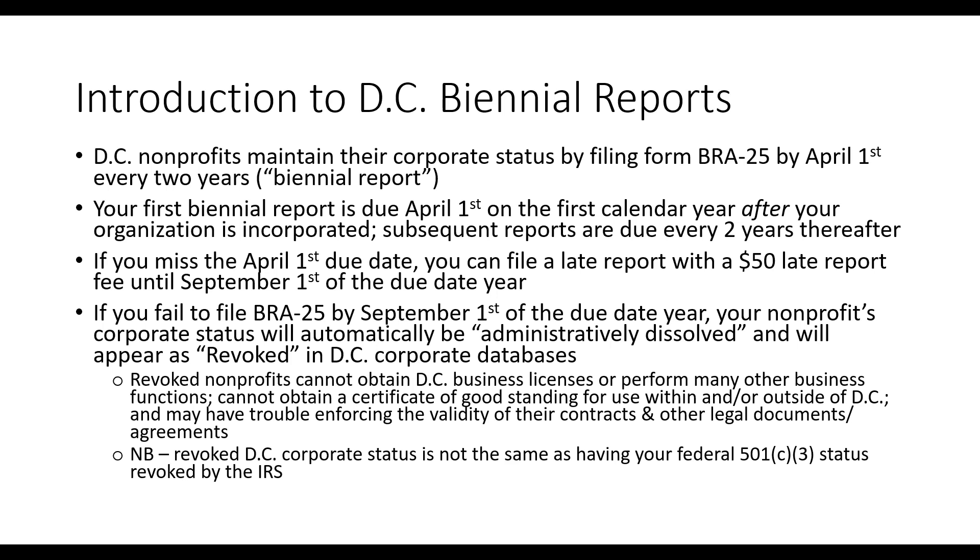A common way to lose your IRS tax-exempt status is by failing to file your Form 990 with the IRS for three consecutive years — but that's a different conversation and outside the scope of today's webinar.